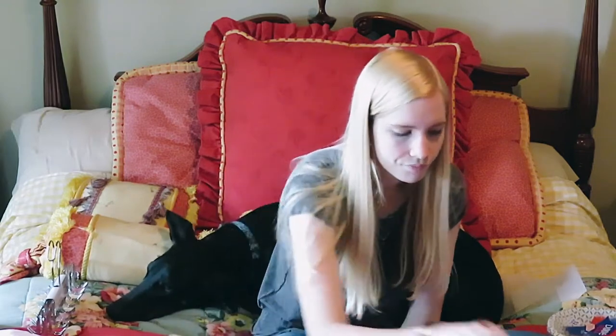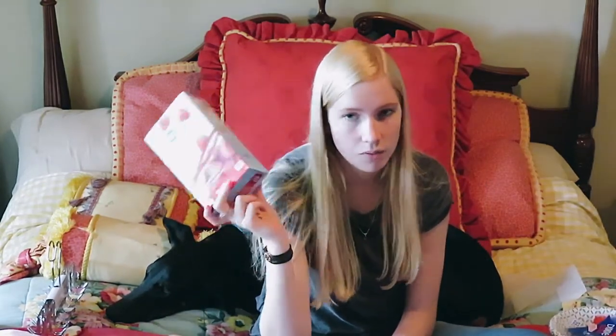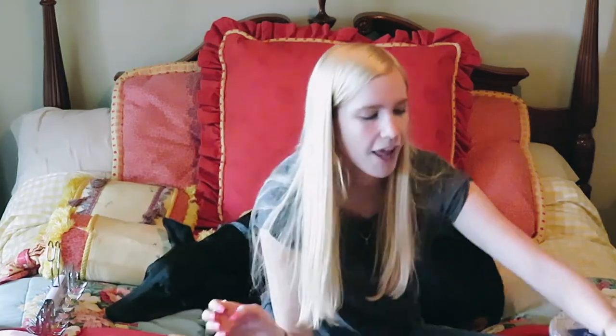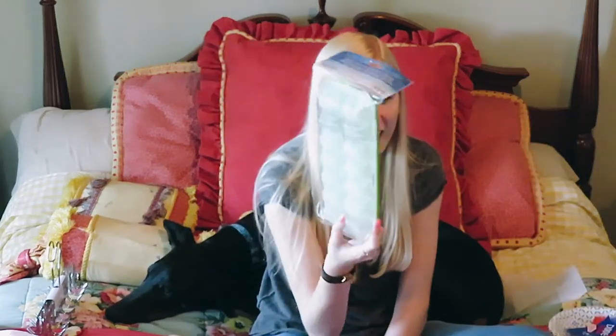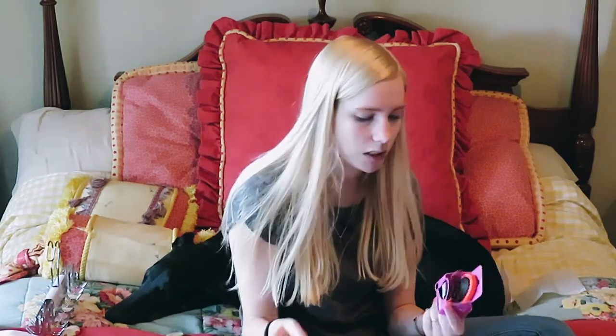I got a can of ABC soup, Ziploc bags for whatever needs Ziploc-ing, and an ice cube tray — which is beautiful — because we don't have one of those fancy freezer things where ice cubes come out automatically. We've got to make them ourselves.